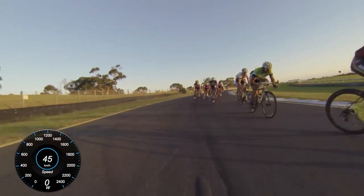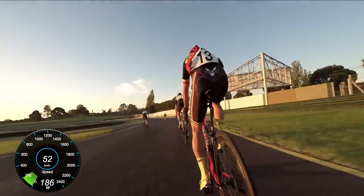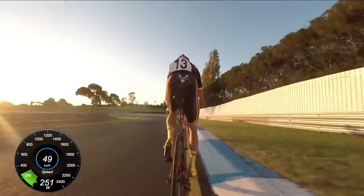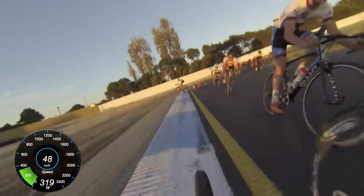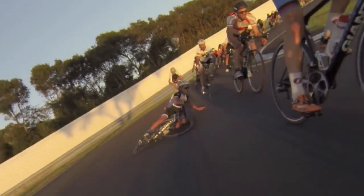I want to let a few guys through and see if I can edge my way back into the bunch. There's Matt Newton from Phoenix Racing Team — he's a very good sprinter in the B grade bunch. And this is that notorious corner I was talking about. Guys pedal through this corner. You can see this guy went down — his inside pedal touches the ground and the back wheel lifts off.